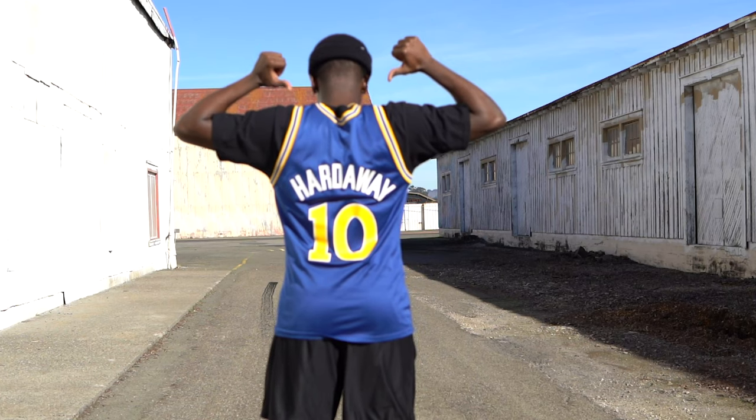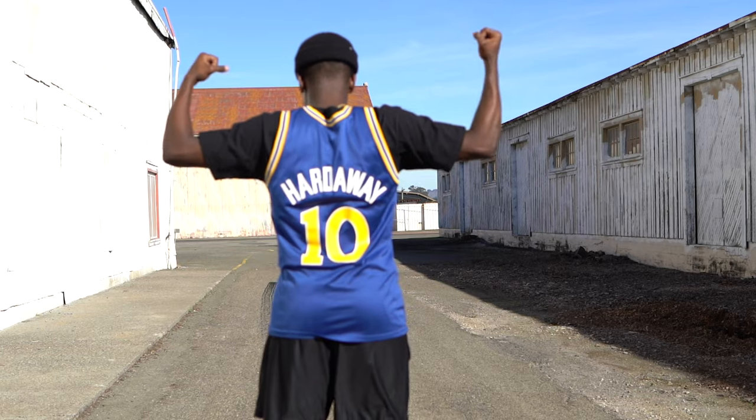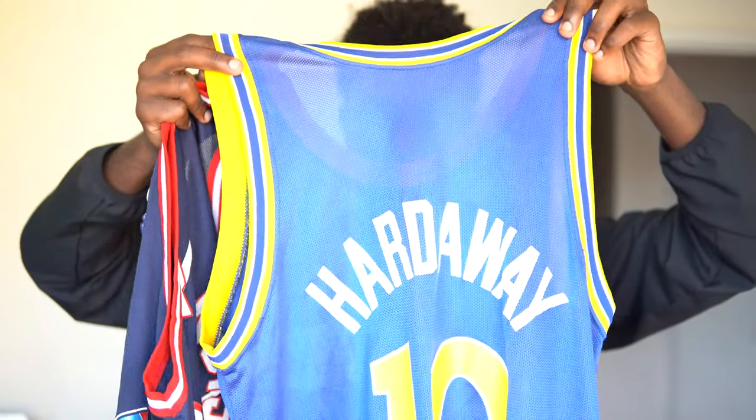One thing I will say is the sizing may be different depending on the product. For example, on the site there are different categories. I chose large for both, but as you can see, this one is pretty big with a lot of room, while this other jersey is much smaller.